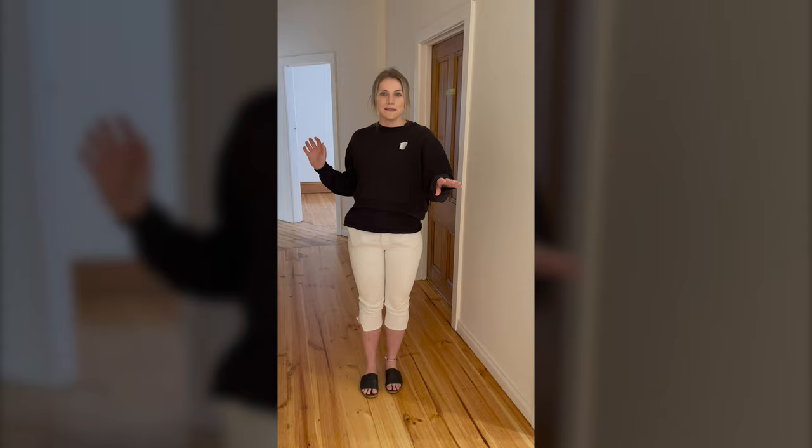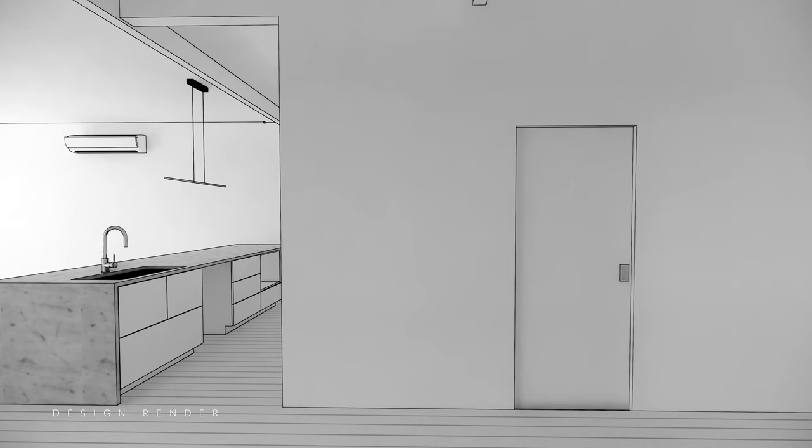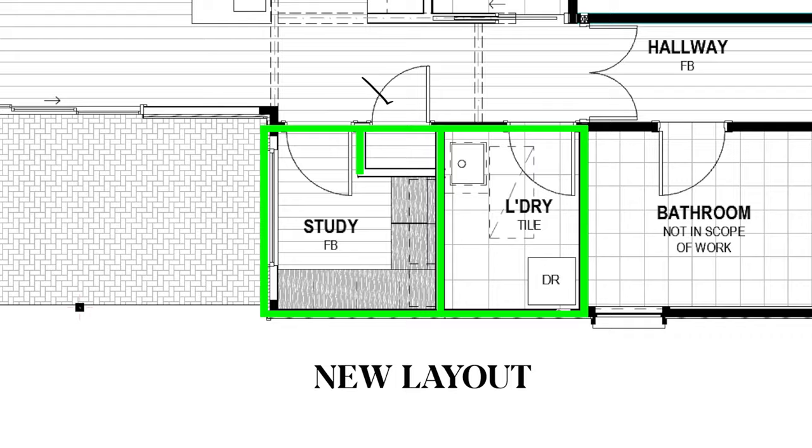We're putting down all new engineered timber floorboards throughout the whole house. Over here we're going to incorporate a new powder room as well. And then behind that, we'll have a brand new walk-in pantry, which is going to sit behind the kitchen, which we're going to push the existing one forward to find a bit more space.